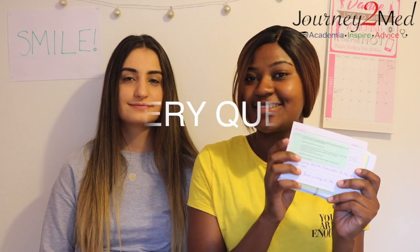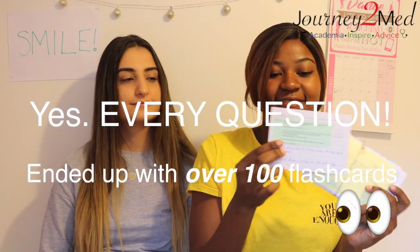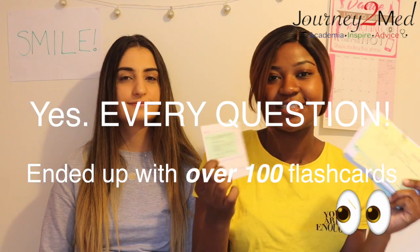Try not to neglect any gaps in your knowledge, especially when doing past paper questions. It's important to identify which topics you're struggling on. One thing I did at the beginning of year 12 was cut out every question I got wrong in past papers, stick it onto a flashcard, and make it into a question-and-answer format so I could review it.